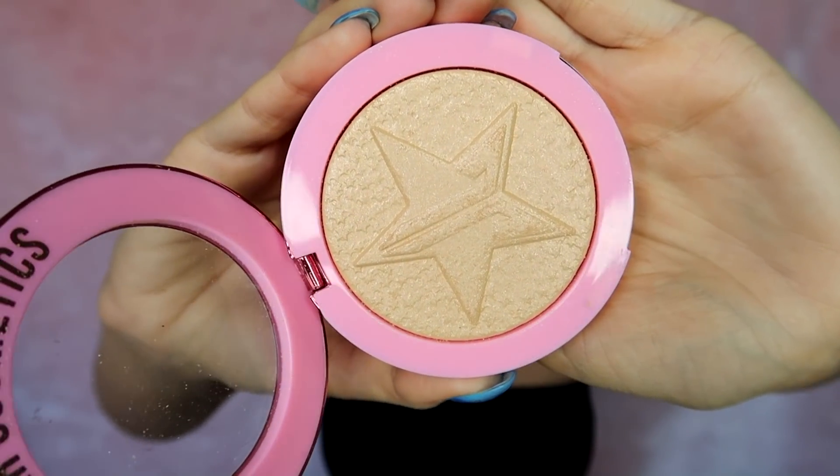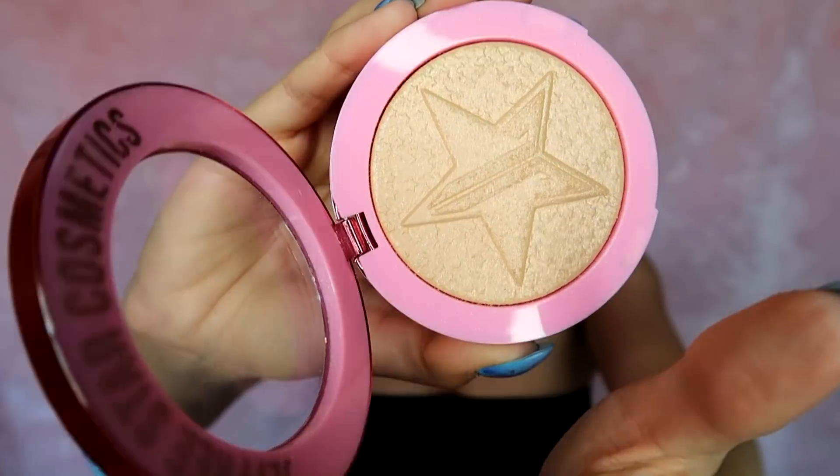Along the same lines, I've been loving this Jeffree Star Frozen Peach Supreme Frost Highlighter. I'm wearing it right now on my cheekbones, down my nose, and a little bit on my clavicles — that's probably why I was like, ooh, my clavicle's popping. This highlight is so good — a little goes a long way and it's so vibrant. It's not chunky or super noticeable on your face where you're going to be like, that's fake.